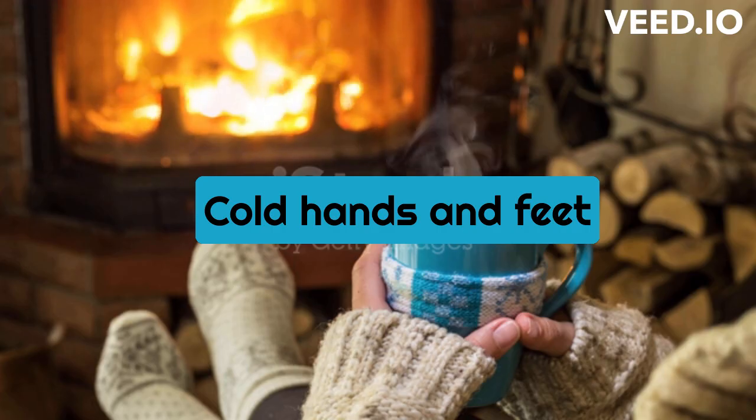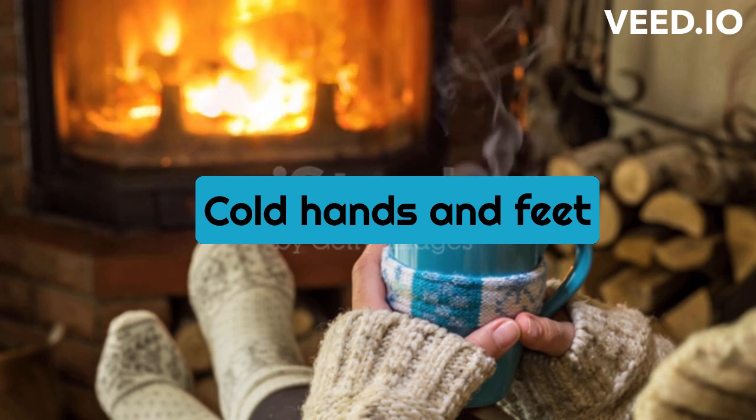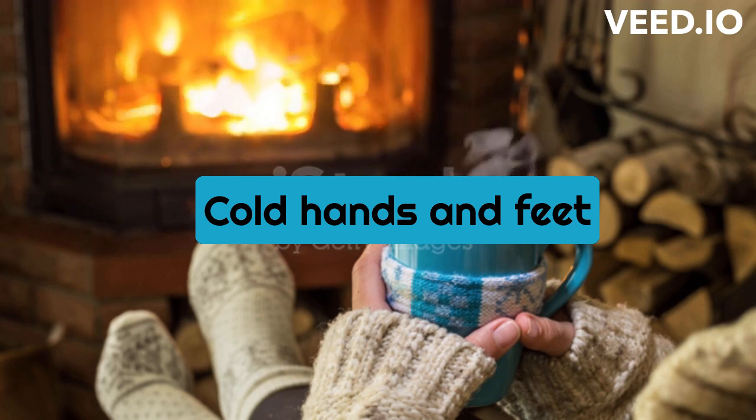Cold hands and feet: Anemia can also cause poor circulation, leading to cold hands and feet, especially in women. This occurs because the body is redirecting blood flow to the most essential organs.